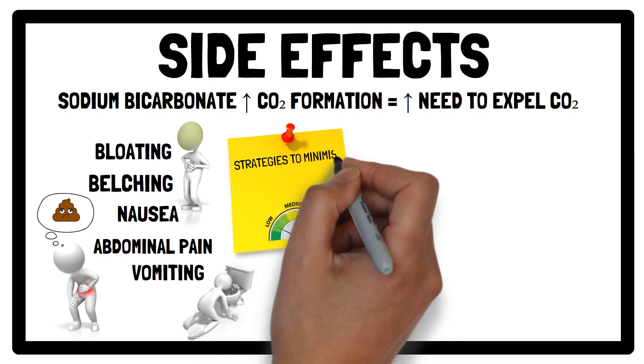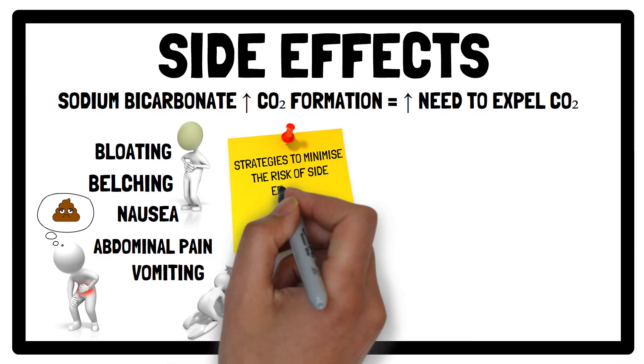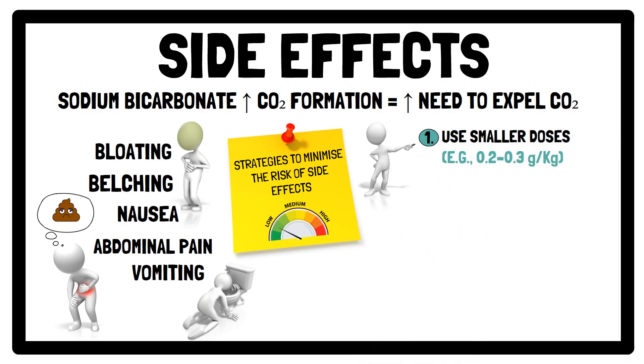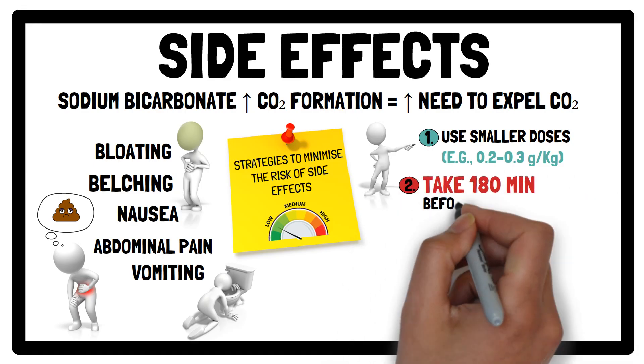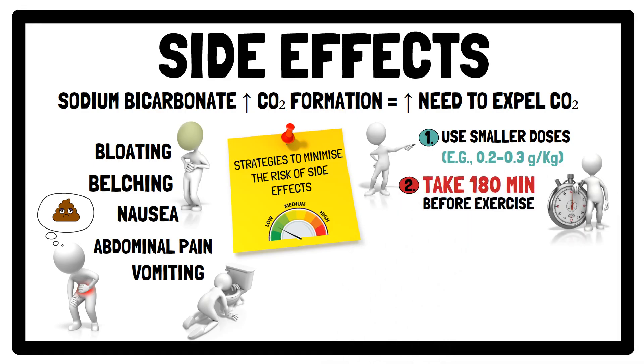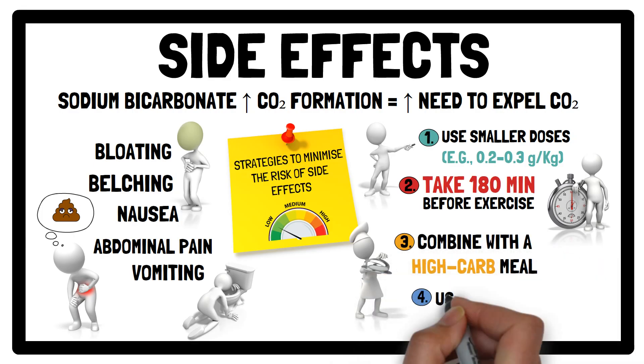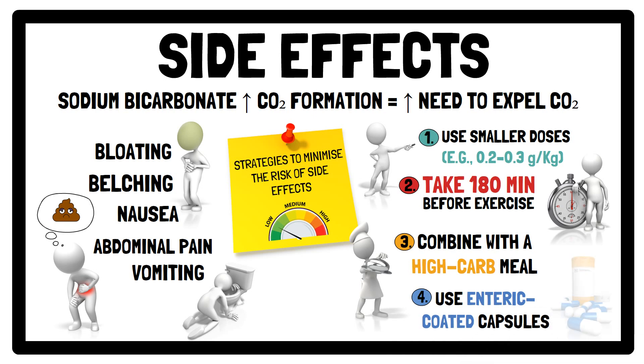Nevertheless, to minimise the likelihood of side effects, consider the following strategies: take smaller doses around 0.2 to 0.3 grams per kilogram of body weight; consume sodium bicarbonate about 180 minutes before exercise for optimal absorption; combine it with a high carbohydrate meal to improve tolerance; and use enteric coated capsules, which dissolve in the small intestine, to help reduce gastrointestinal discomfort. By following these strategies, sodium bicarbonate supplementation can be better tolerated, allowing you to experience its benefits without significant discomfort.